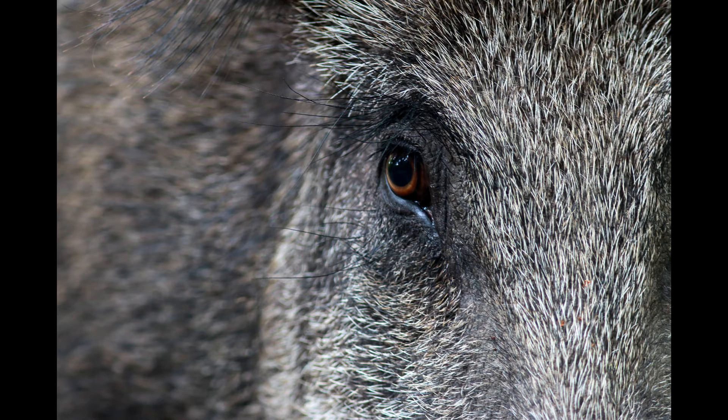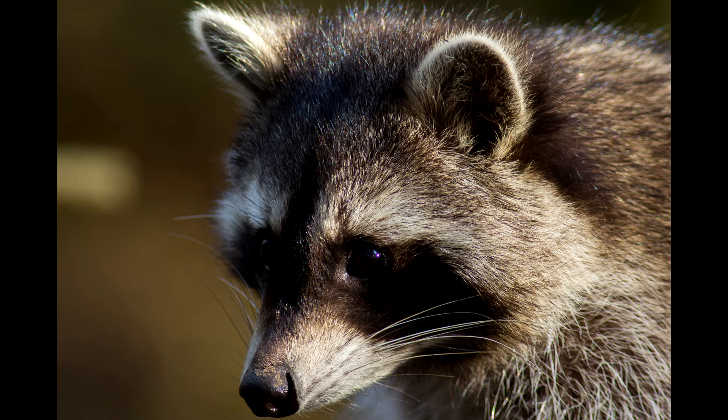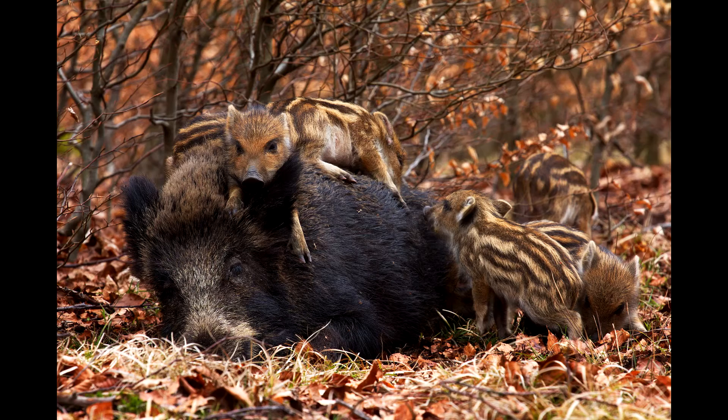Hier schaut euch einige Fotos von mir an. Erkennt ihr, welches wildlife aufgenommen wurde und welches aus einem Wildpark stammt? Ich bin gespannt. Es ist nicht ganz einfach. Ich darf für mich sprechen: Ich bin ein absolut ehrlicher Naturfotograf und beschreibe meine Fotografien immer so genau wie möglich. Was heute in der digitalen Fotografie kein Problem ist – jedes Bild hat einen Dateianhang, wo man alle nötigen Informationen hineinschreiben kann.